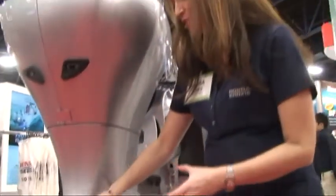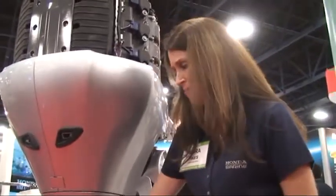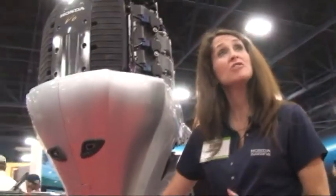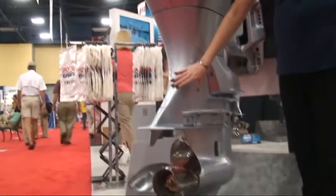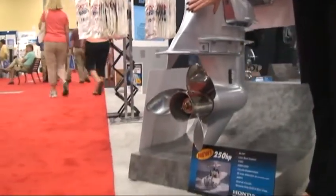First of all, this engine was designed with the Coast Guard in mind, so they use a very robust extreme duty cycle that we needed to make sure we would have a robust enough gear case for. So we did a few things — we changed the gear ratios to make sure that would be appropriate for an engine this size and this powerful.